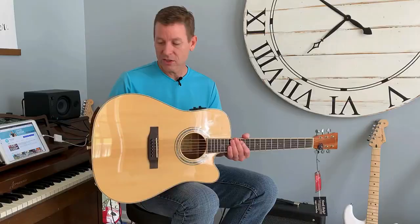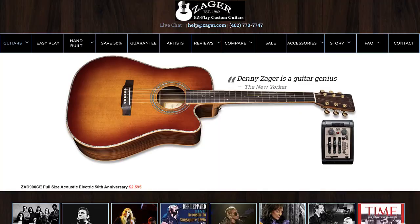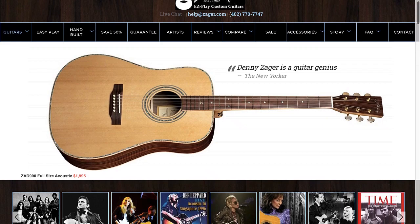The Grover tuners are really nice — those are premium tuners, super high quality. It's just really well done. I give it really high marks, and as you can tell, it sounds terrific.